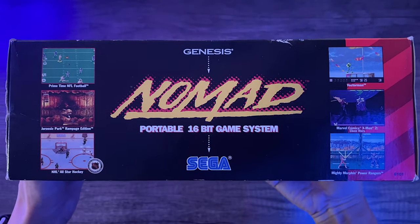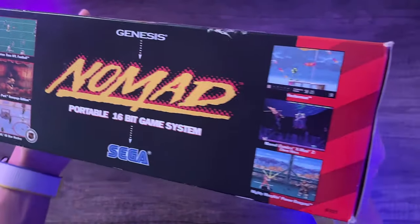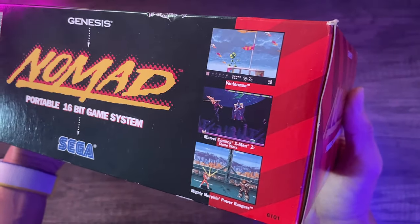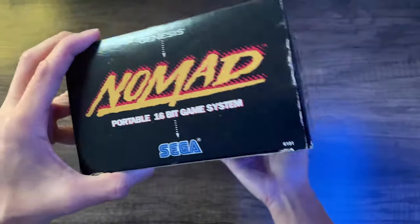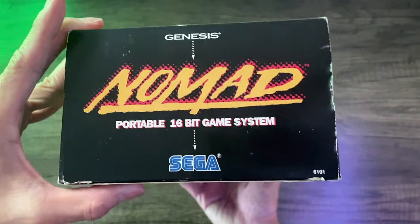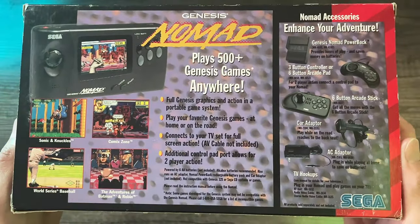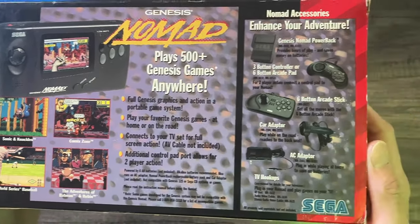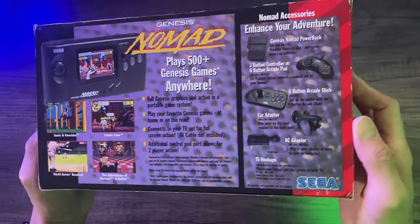Here are some of the games being advertised on the packaging. The Sega Nomad was released back in October 1995, only in the USA, for $180. This technically came out towards the end of the Genesis life cycle, so at the time there were tons of games available — a pretty cool way to play games you may have already owned, but on the go.